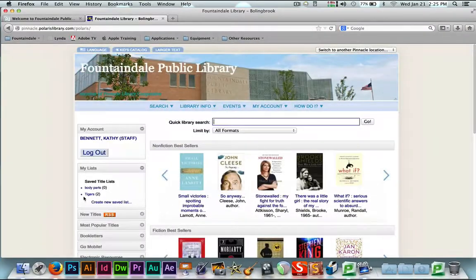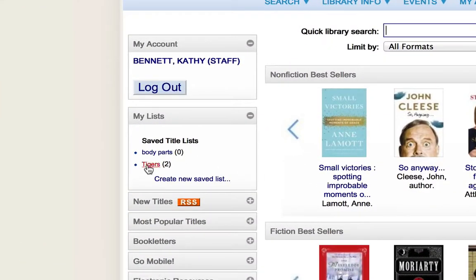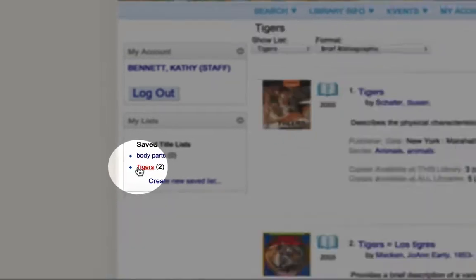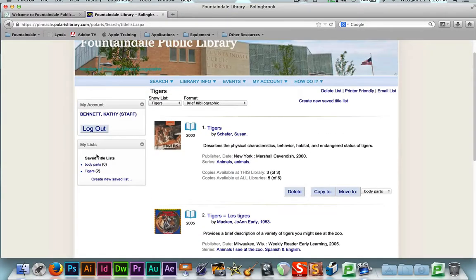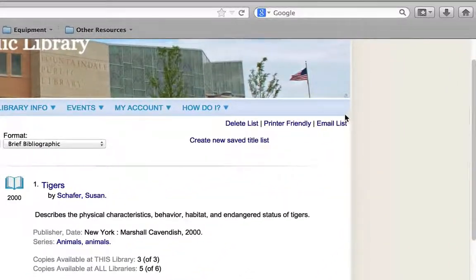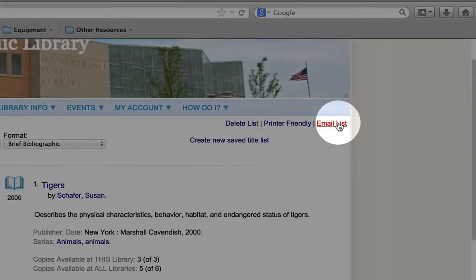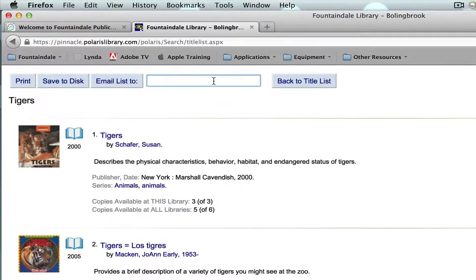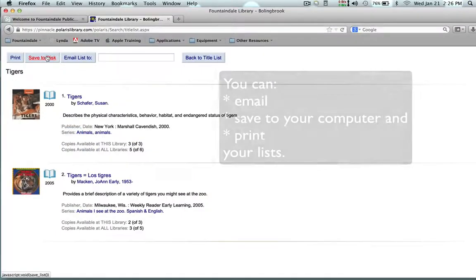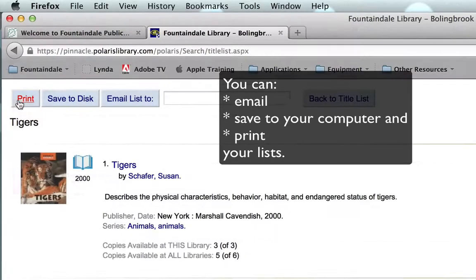If you want to look at lists that you've already created, you can find your list. I'm going to click on my list of tigers. If you like the books you found this year and next year you know you want to use those same books again, create the list and they will all be available for you right here. From here you can email yourself or email the library the list of books — click 'Email List' and type in the email that you want to send it to. You can save it to a disk, to your desktop, or you can print out the list yourself.